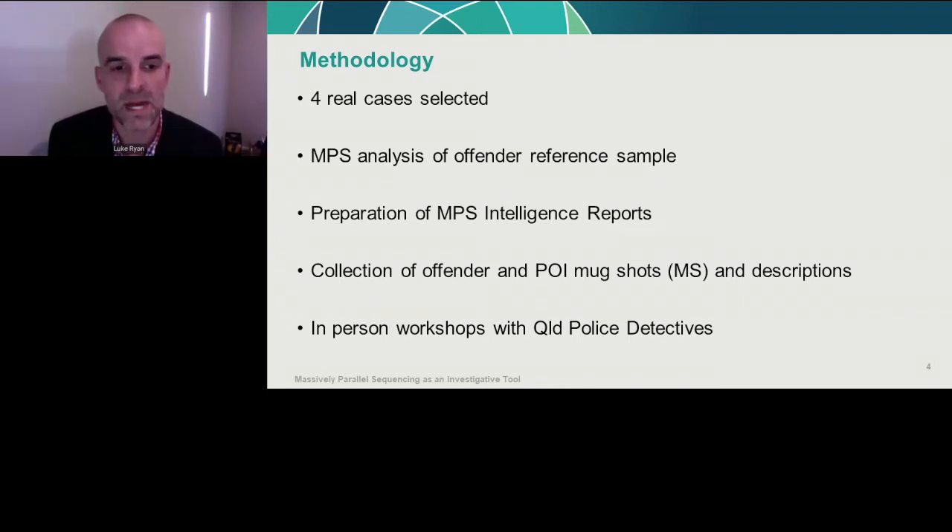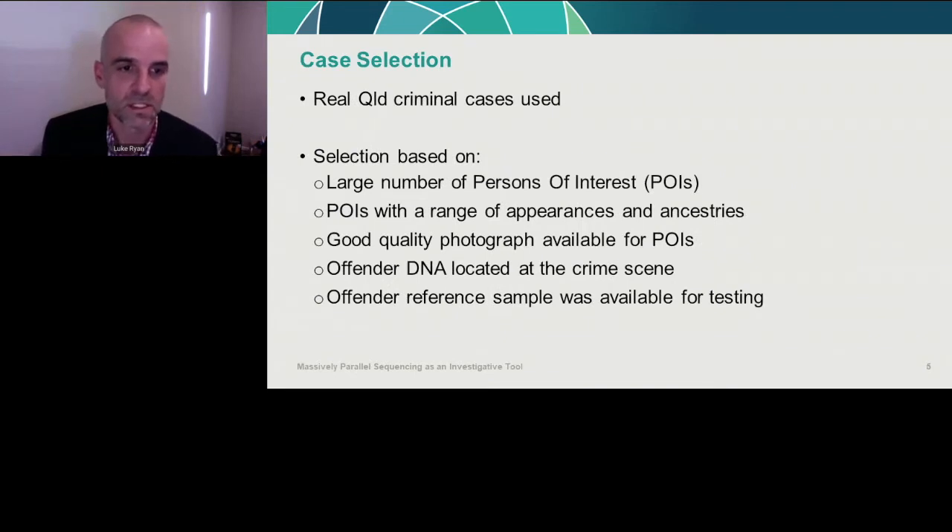We collected mugshot photographs of each of the offenders and all of the persons of interest from the cases, along with their physical descriptions. For some POIs we had multiple mugshots collected over years, and it was interesting to note that some physical descriptions weren't consistent with their mugshots.